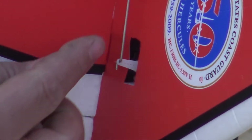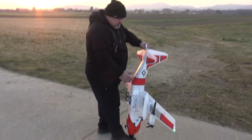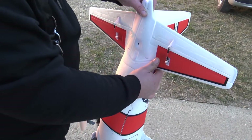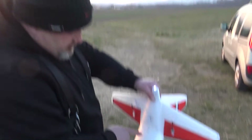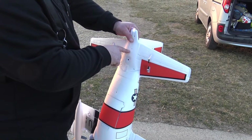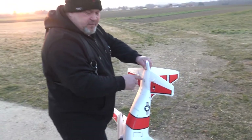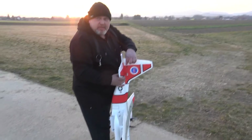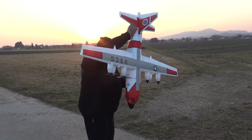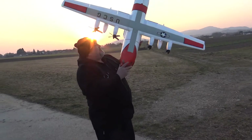I believe this push rod is still from the first plane — I will show you the secret where the first plane had the servo. Do you see? There is still the hole for the servo and the hole for the push rod here — this is where the rudder control surface was. I think this push rod is still from the first one.